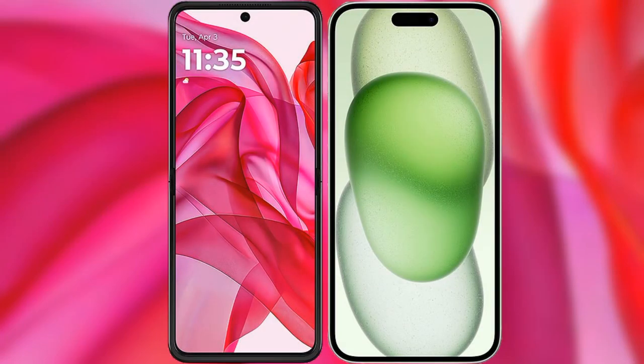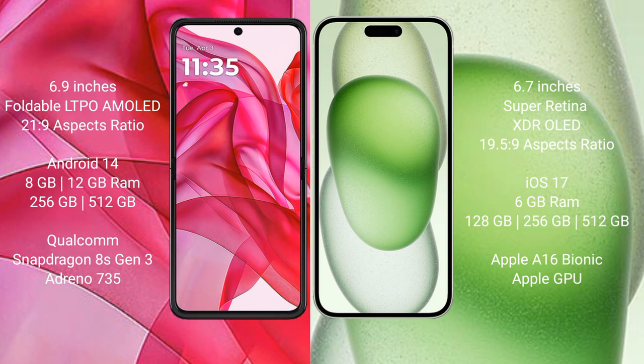I will compare the new Motorola Razr 50 Ultra with iPhone 15 Plus. Motorola Razr 50 Ultra comes with a 6.9 inches foldable LTPO AMOLED display and aspect ratio 21:9. iPhone 15 Plus has a 6.7 inches Super Retina XDR OLED display and aspect ratio 19.5:9.